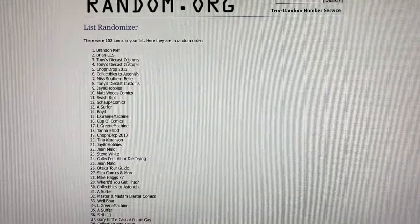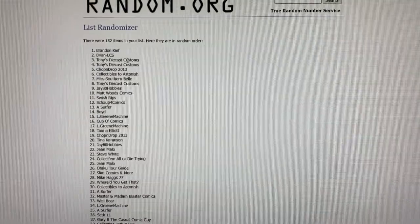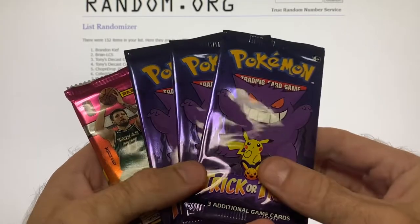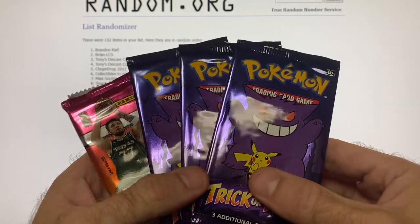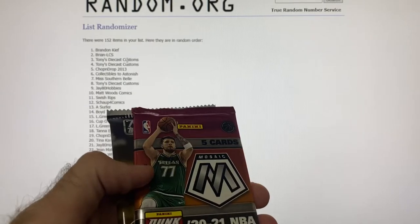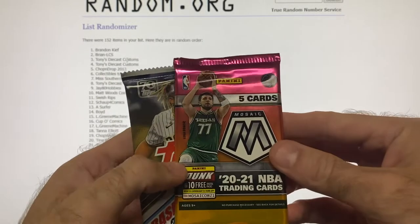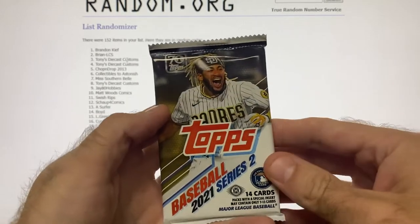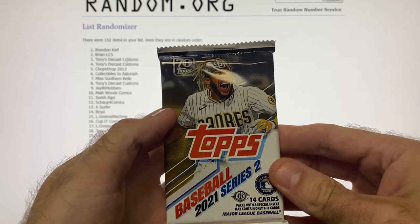Those are the three packages, and I'm also going to throw into each package three trick-or-trade Pokémon card packs, a pack of Mosaic basketball hobby, and a pack of Topps baseball series two 2021.